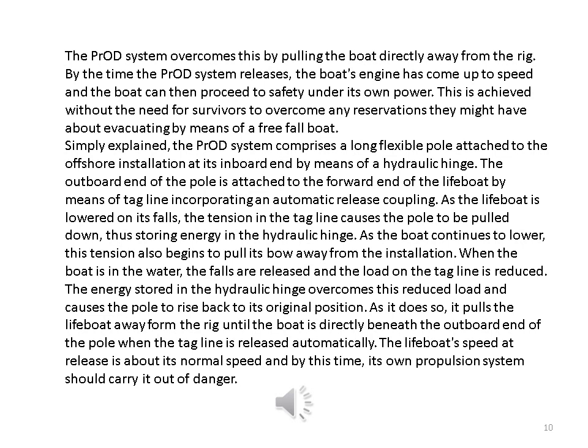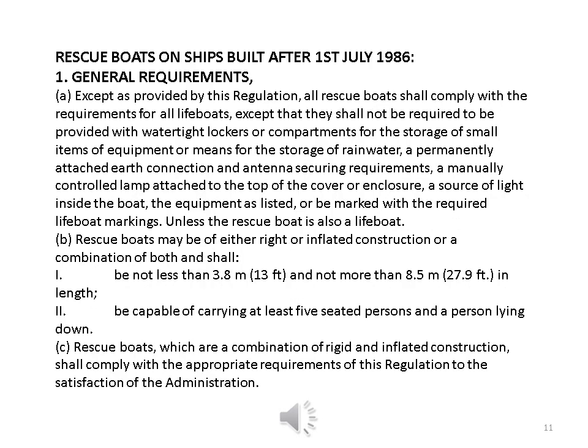When the boat is in the water, the falls are released and the load on the tagline is reduced. The energy stored in the hydraulic hinge overcomes this reduced load and causes the pole to rise back to its original position. As it does so, it pulls the lifeboat away from the rig until the boat is directly beneath the outboard end of the pole, when the tagline is released automatically. The lifeboat's speed at release is about its normal speed and by this time its own propulsion system should carry it out of danger.